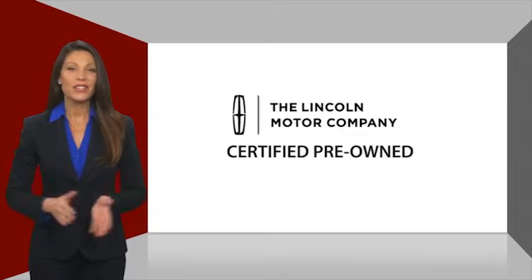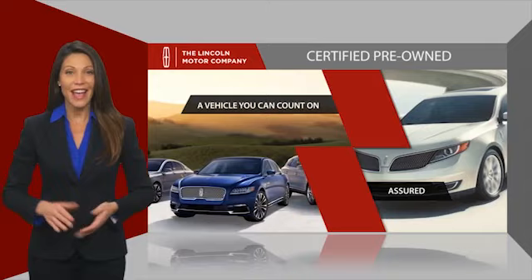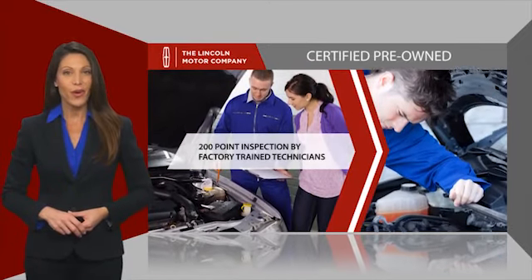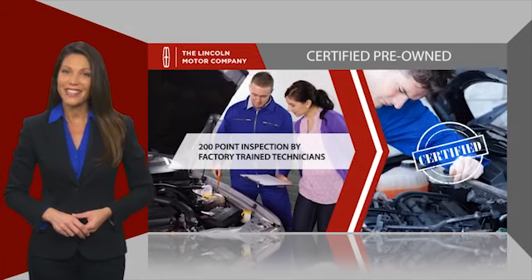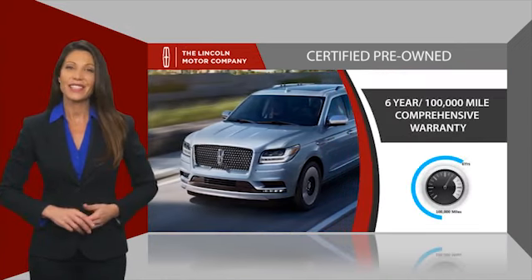With Lincoln Certified pre-owned vehicles, you can rest assured that you're getting a vehicle you can count on. All Lincoln Certified vehicles go through a thorough inspection by factory trained technicians, and come with a comprehensive warranty. And just to ease your mind,